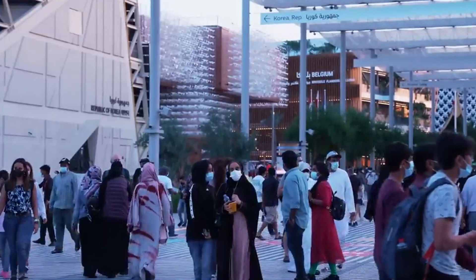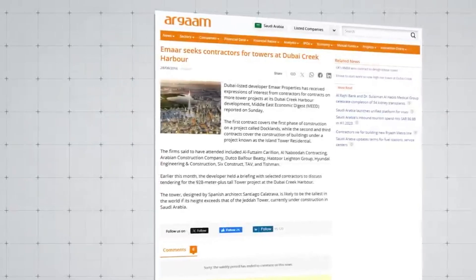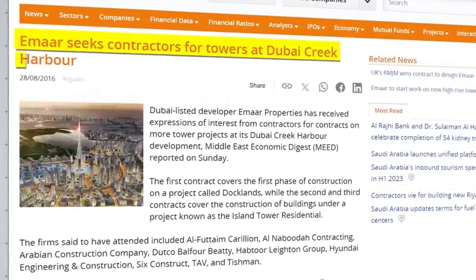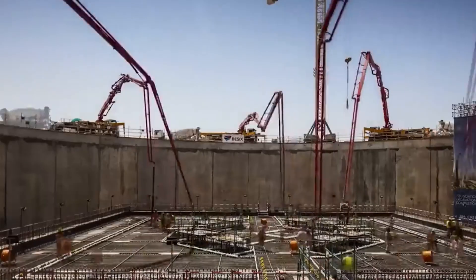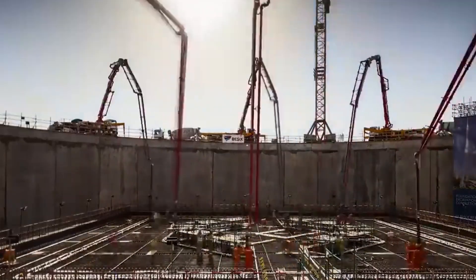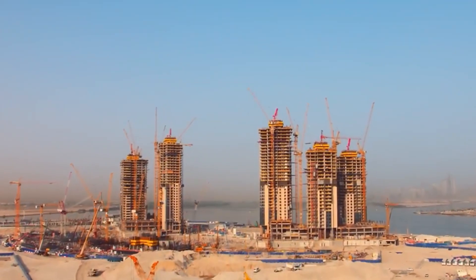The COVID-19 pandemic further halted the project, leading to speculations about its abandonment, as all mentions were removed from EMAR Properties' website during that time. While uncertainty surrounded the fate of the Dubai Creek Tower, the broader development of Dubai Creek Harbor seemed to progress according to plan.